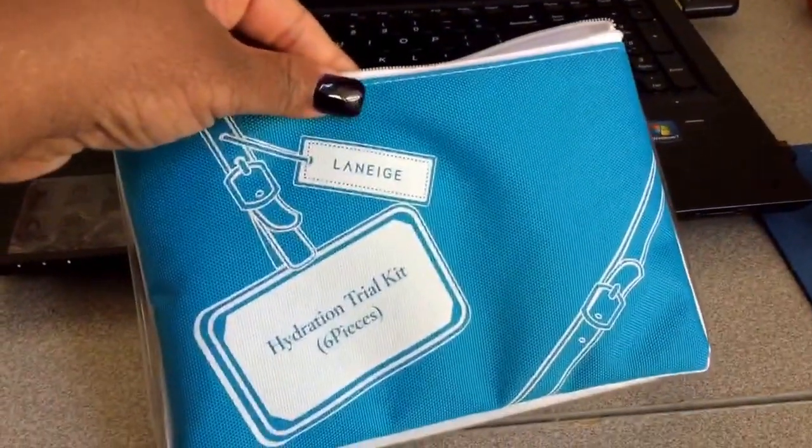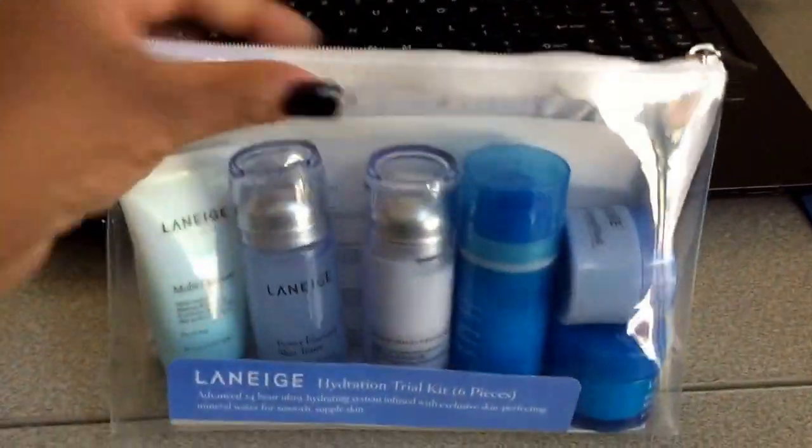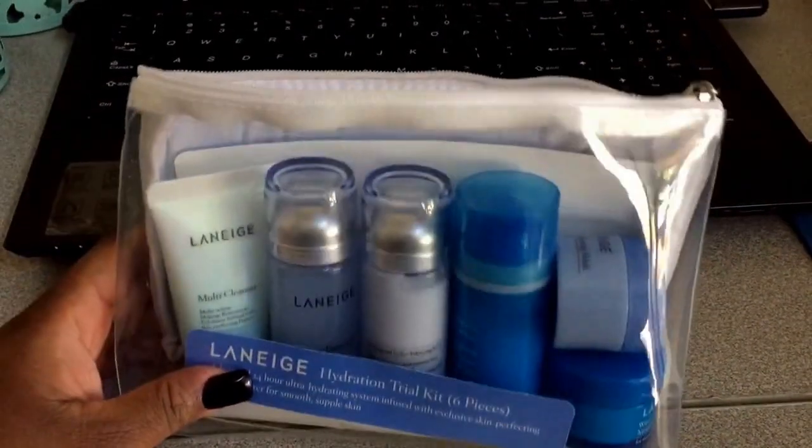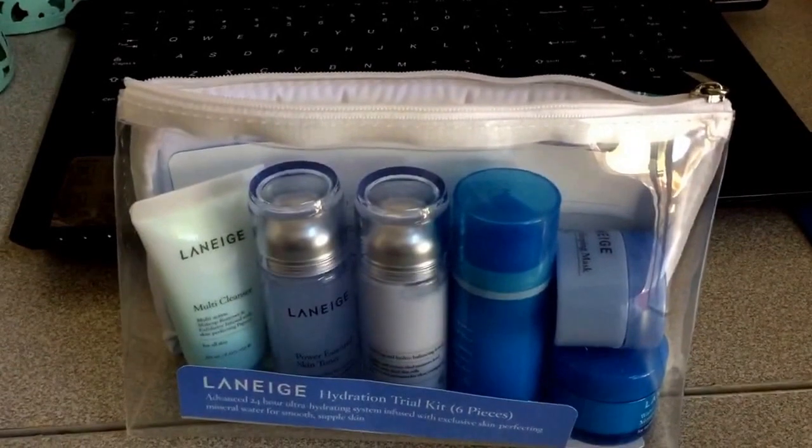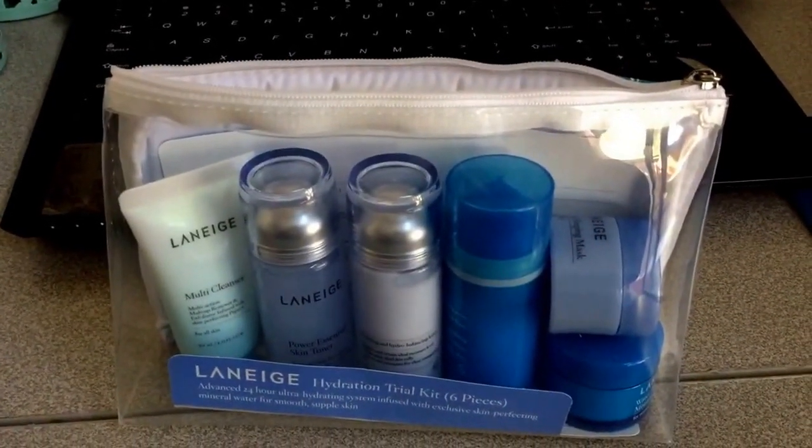Check out this cute little bag that it comes with — this is a cute little cosmetic bag. This would be great if you are on the road traveling and you forgot to bring your skin care and you need something. This would be awesome for that purpose.